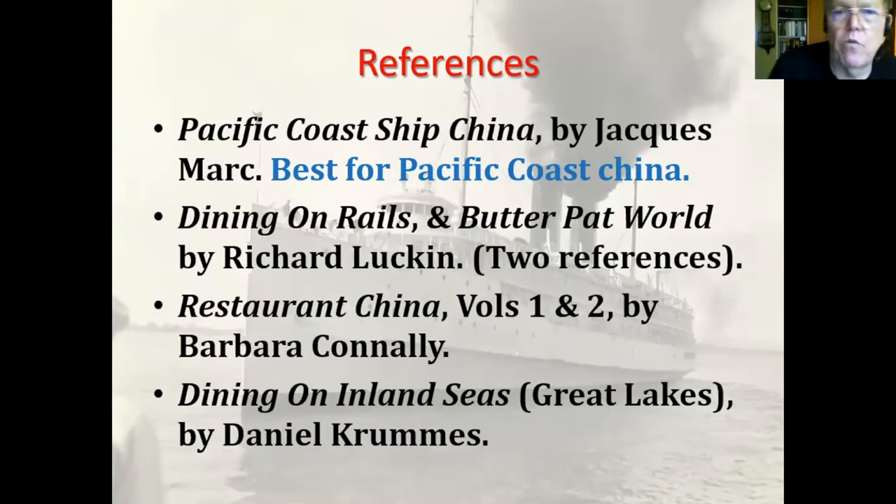This is the second set of references. The top one — Shockmart — is the one I've been referring to and it's best for Pacific coast china because it focuses on Pacific coast shipping lines, including government lines like Canadian Pacific, the US Shipping Board, the Navy, and the Army. Believe it or not, the Army had more ships than the Navy at one time. I don't know if that's still true, but I have a lot of Army transport china.